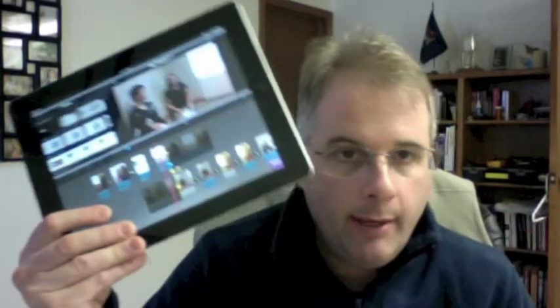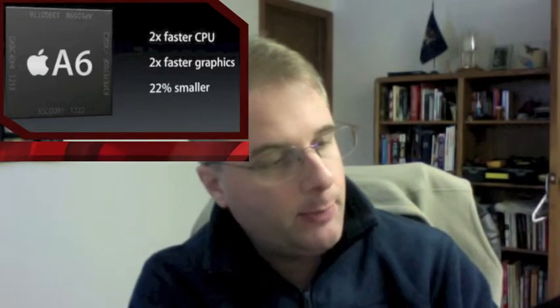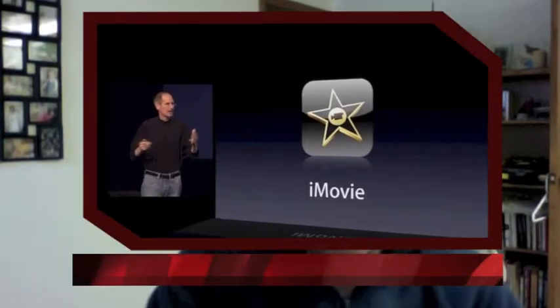Apple in its last keynote said that the processor inside the iPad 4 was two times faster than the prior generation. We're going to find out how much that translates into speed when we're working with the application called iMovie.